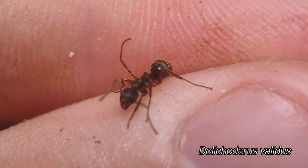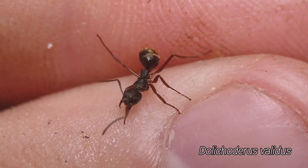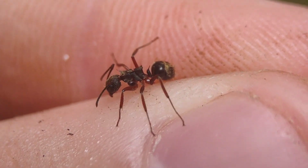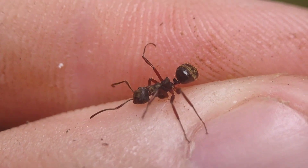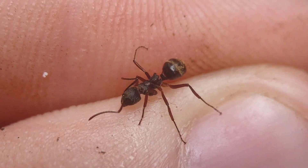These Dolichoderus are so stunning — those reddish-orange legs, golden hairs, the spines, and the petiole, and the thorax. Just such a good-looking ant. Don't you agree?